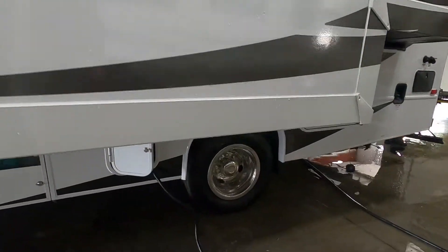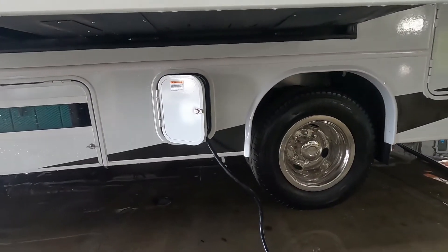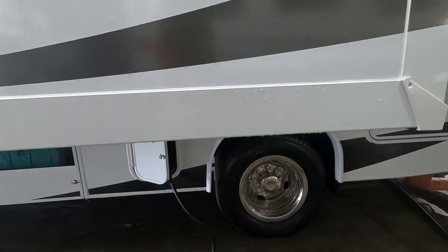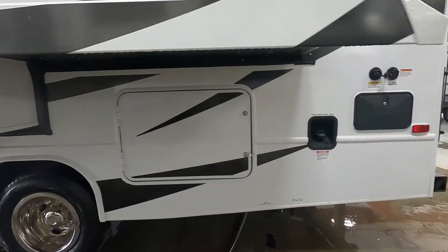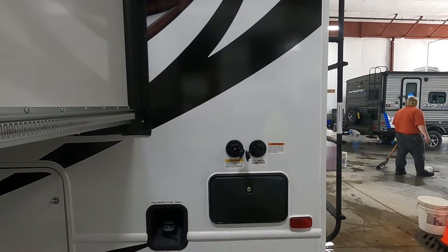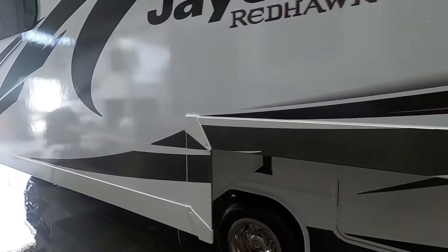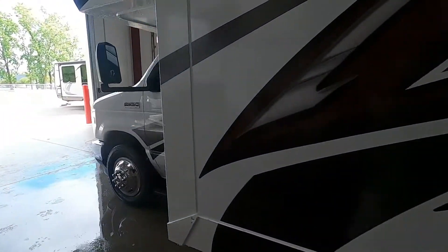With your slides out, your power connection is just ahead of your tire. Your long power cord stores conveniently in there. Then your city water connection is going to be all the way at the back on the driver's side of your vehicle.